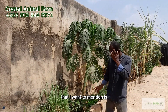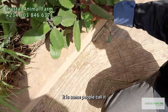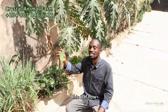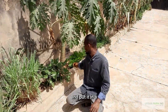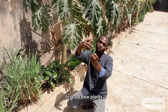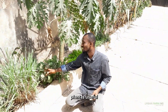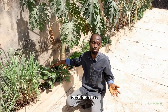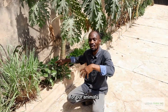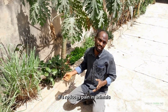Another herb I want to mention is bryophyllum, which some people call the plant of life. If you cut this leaf and place it on soil and water it, it will germinate and grow new plants. Any part of this plant is useful. For human use it controls blood pressure, but we use it for our animals once in a while. It reduces pain in animals.